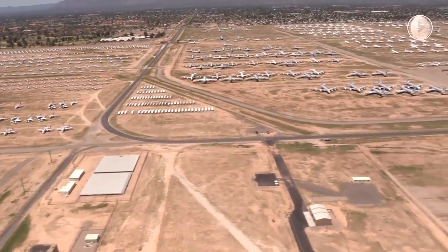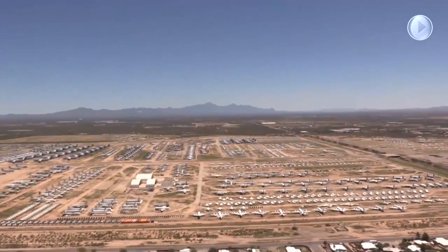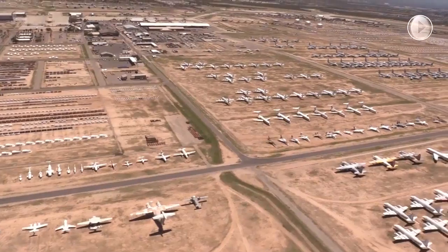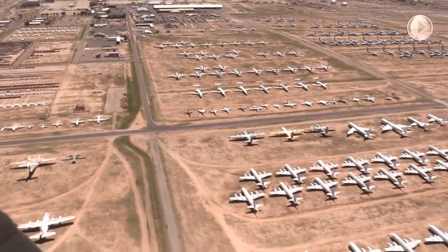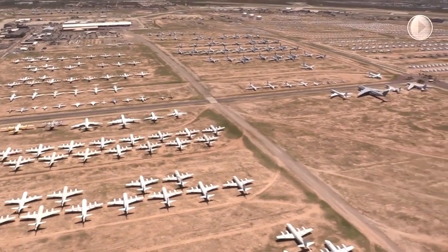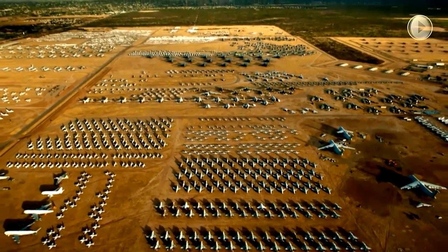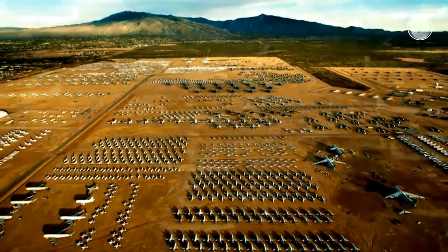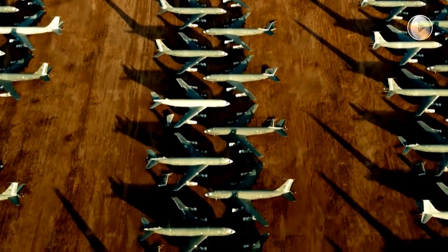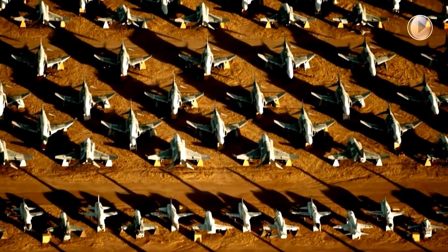In late 1964, the Secretary of Defense directed that all military services use a single storage and disposition facility, effectively consolidating dozens of smaller boneyards into a single site. Davis-Monthan was selected to become the single manager for aircraft storage, disposal, and reclamation operations for all four services. In 1965, 998 Navy aircraft were transferred from the Navy Aircraft Storage Depot at Litchfield Park near Phoenix. During the Vietnam War, AMARG regenerated 625 aircraft for service in Southeast Asia.